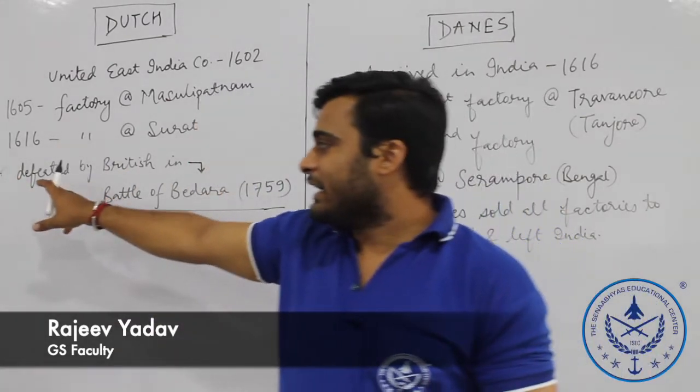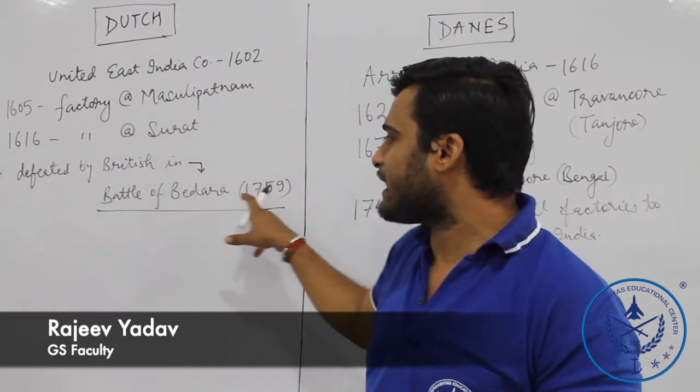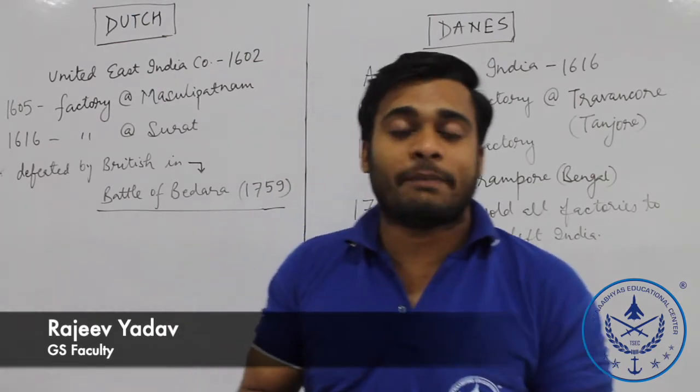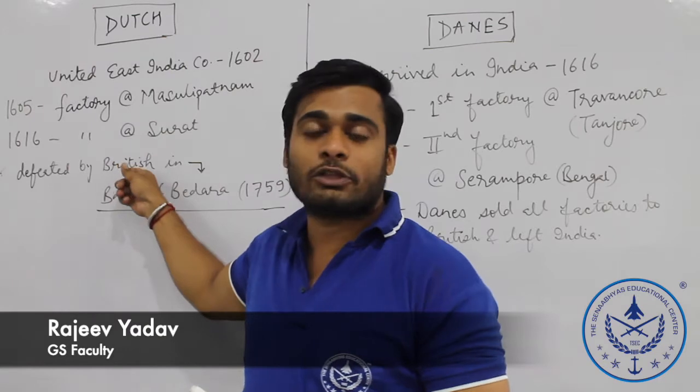We have noted here that the Dutch were defeated by the British in the Battle of Bidara in 1759. In 1759, in the Battle of Bidara, the Dutch came against the British.